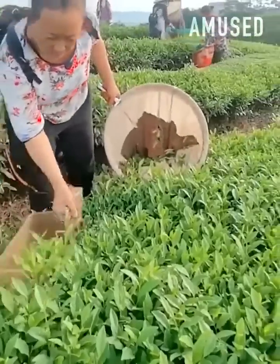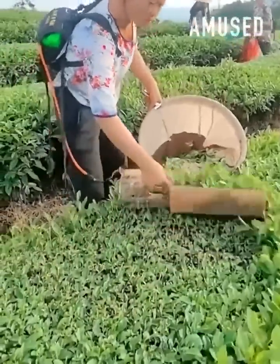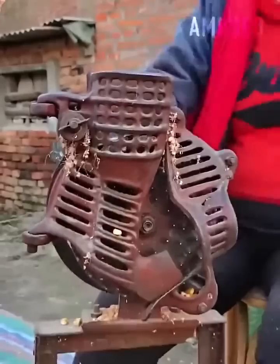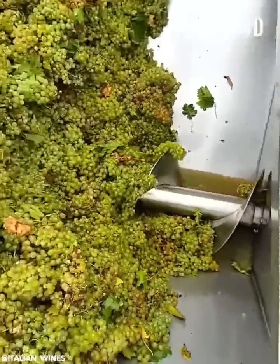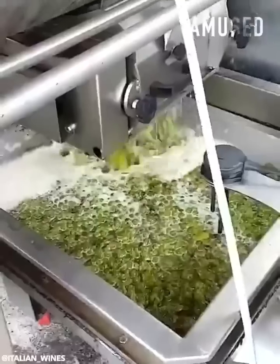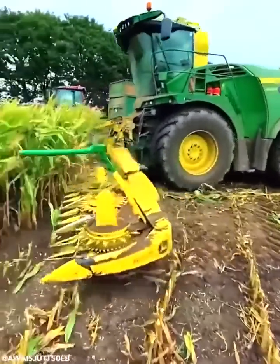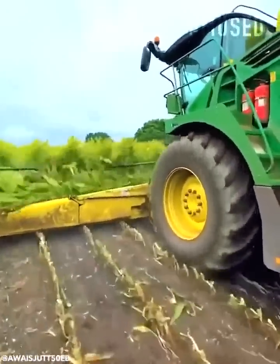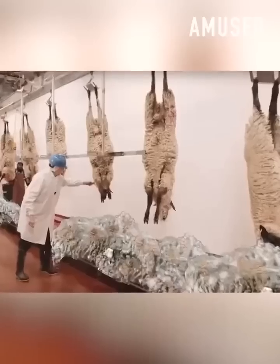Tea leaves are harvested with a battery-powered shearing tool. Grapes get processed into juice for wine fermentation. Air-powered sheared wool goes through an intensive cleaning process.